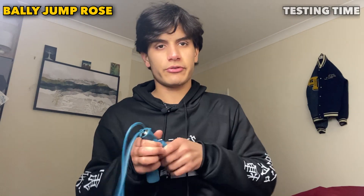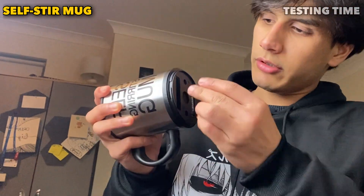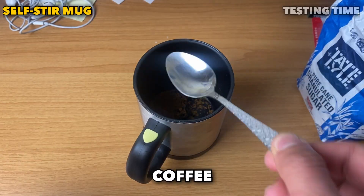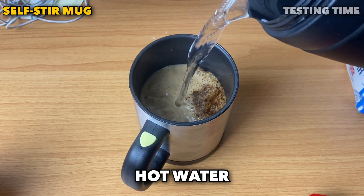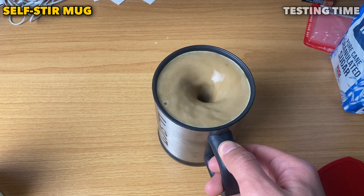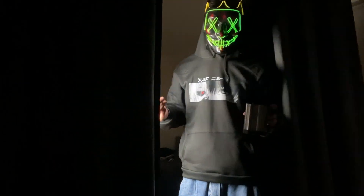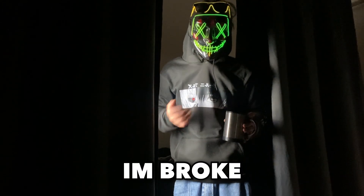These party glasses are giving Harry Potter vibes. I'm not a party guy — you can see who I am. I burned $50 on TikTok shop. If you question why I spent $50, I am broke — that's all I can afford. Let me grab a coffee. That's it, bye.